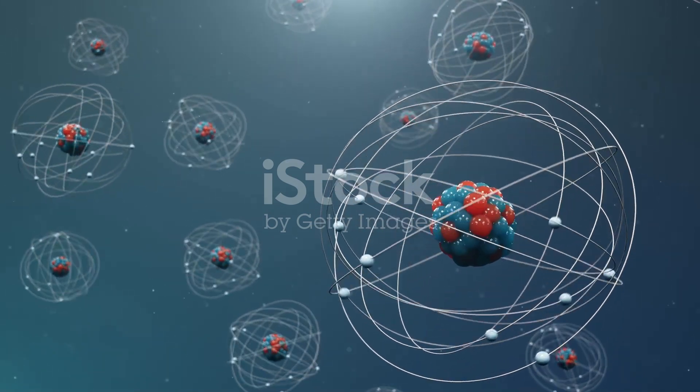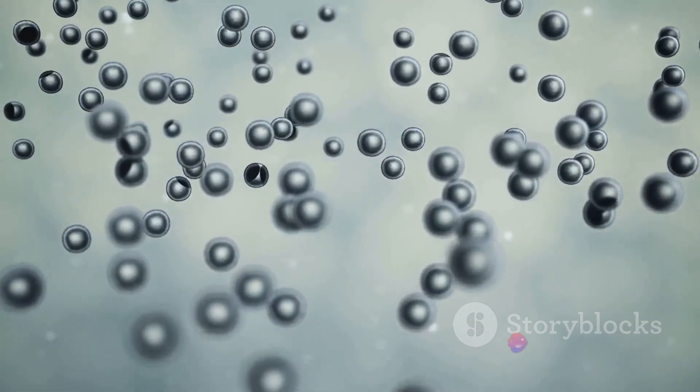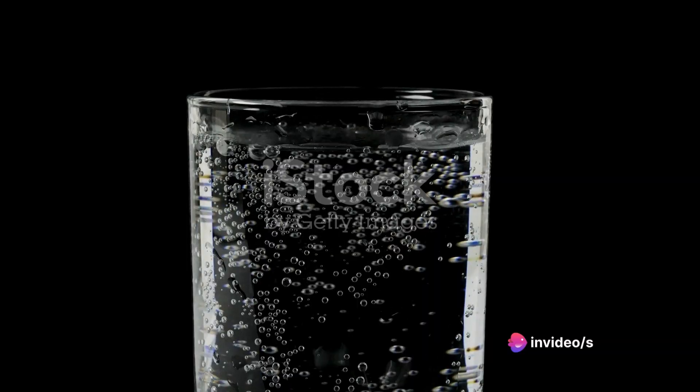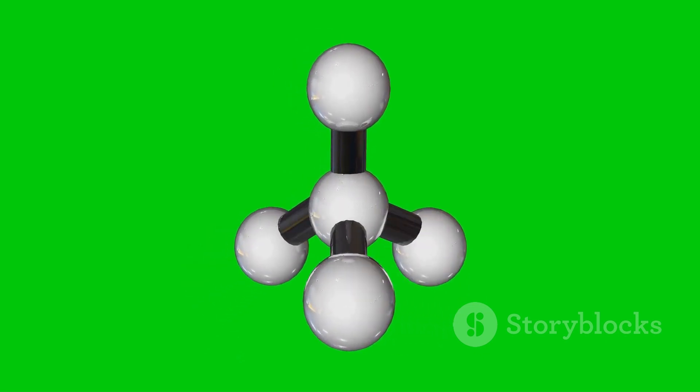What's truly fascinating is how these atoms can interact with each other. By exchanging or sharing electrons, they can join together, forming bonds to create an astonishing array of substances. From the water you drink to the diamond in a wedding ring, all of these are the result of atoms coming together in different ways.